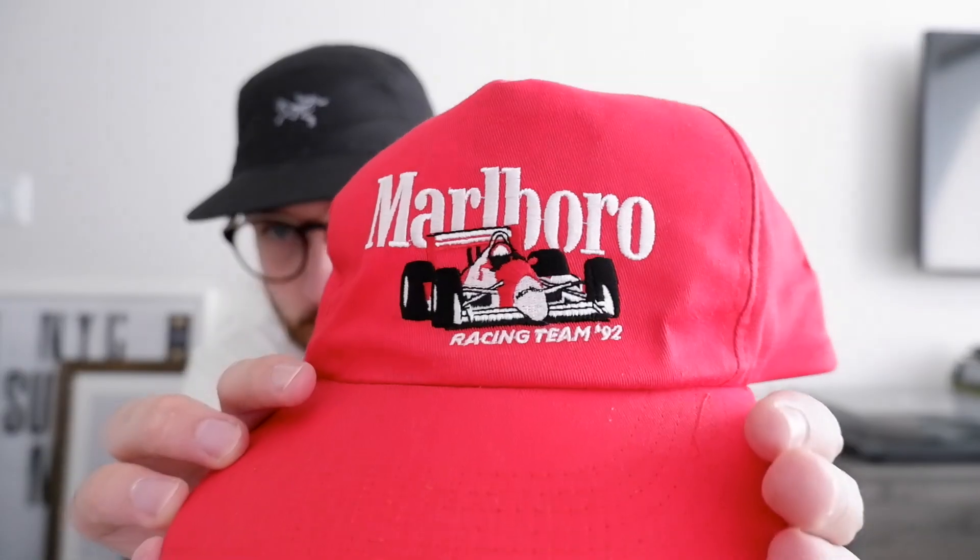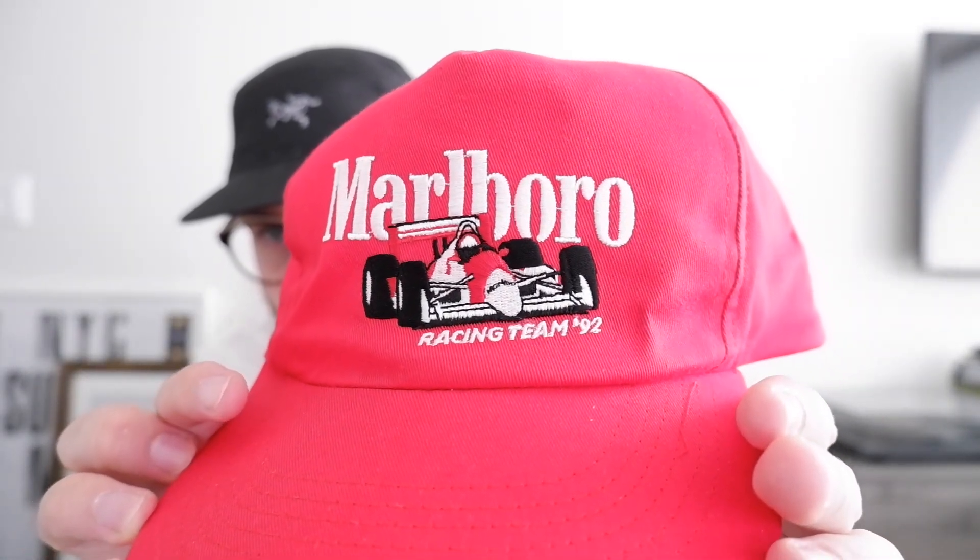Next is this Marlboro Racing Team Formula One Racing Team hat. This was from eBay - I got it for like 30 bucks. It's pretty standard, red snapback with the nice logo on the front. I've been wearing it quite a lot recently. It's got a nice vintage shape to it and for 30 bucks you can't really go wrong.